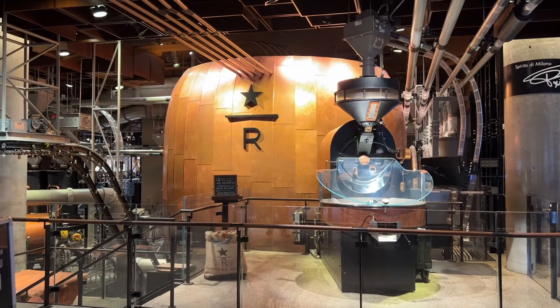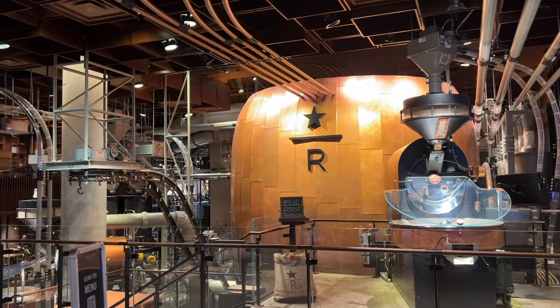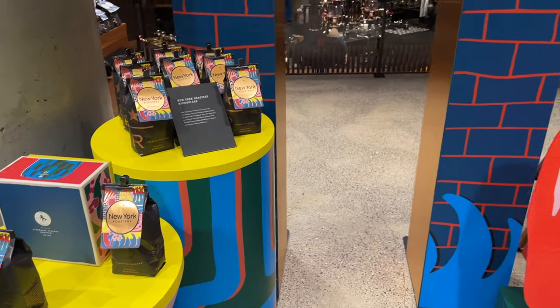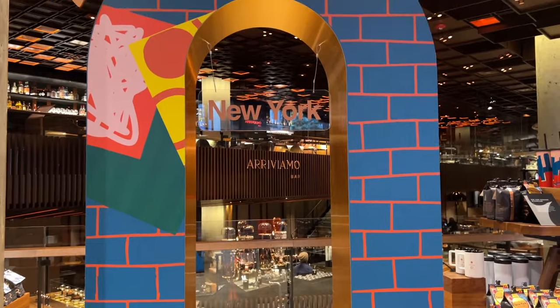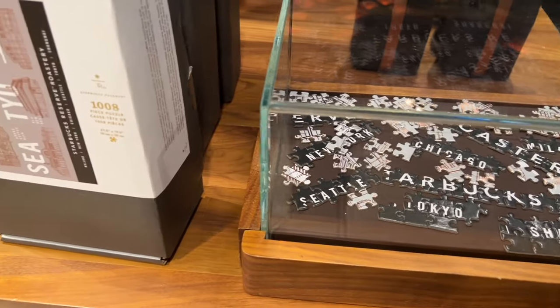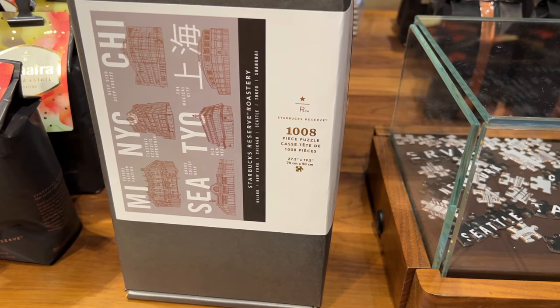One of the first places I visited was Starbucks Reserve. I've been to a few reserves around the country but had never been to this particular one in New York. It was a lot of fun looking at all of the unique decorations they had. I enjoyed the coffee and also the really fun merch, like this puzzle of all of the reserves around the world, which I thought was really cool.